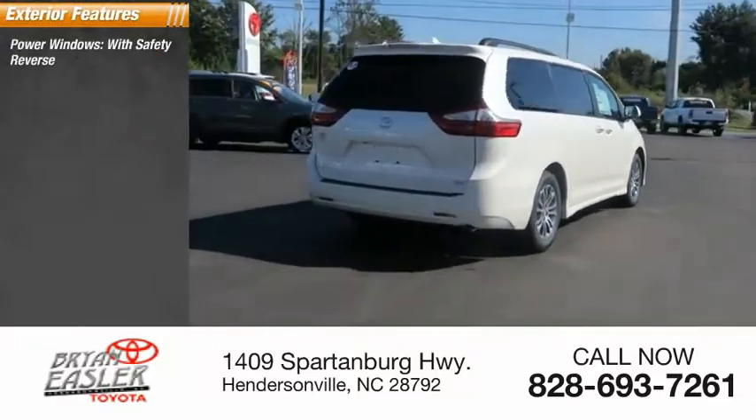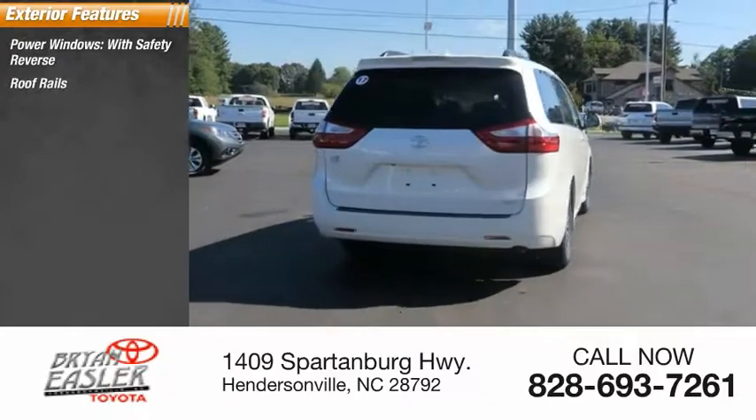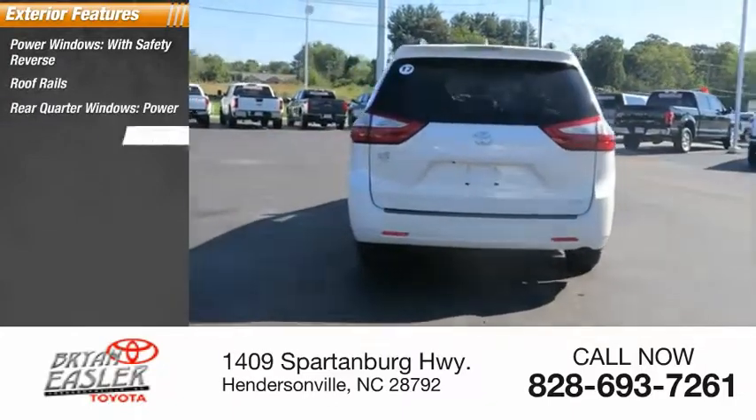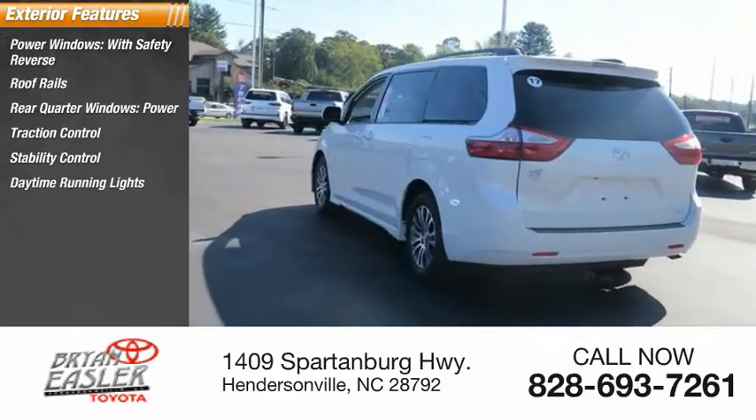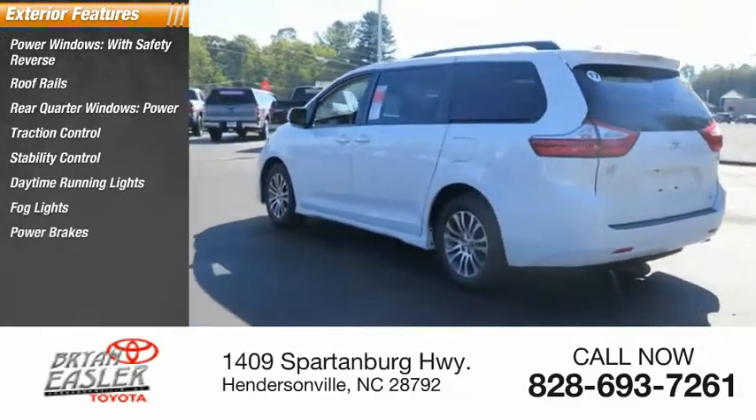Power windows with safety reverse. Roof rails. Rear quarter windows. Power traction control. Stability control. Daytime running lights. Fog lights. Power brakes. Braking assist.